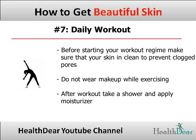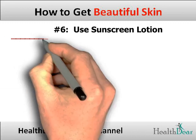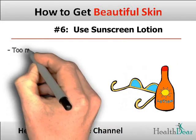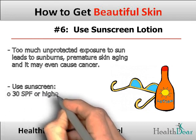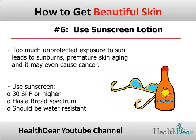Tip 6: Use sunscreen lotion. Too much unprotected exposure to sun leads to sunburns, premature skin aging, and it may even cause cancer. The American Academy of Dermatology recommends using a sunscreen that is SPF 30 or higher, has a broad spectrum — protecting from both UVA and UVB rays — and should be water resistant.